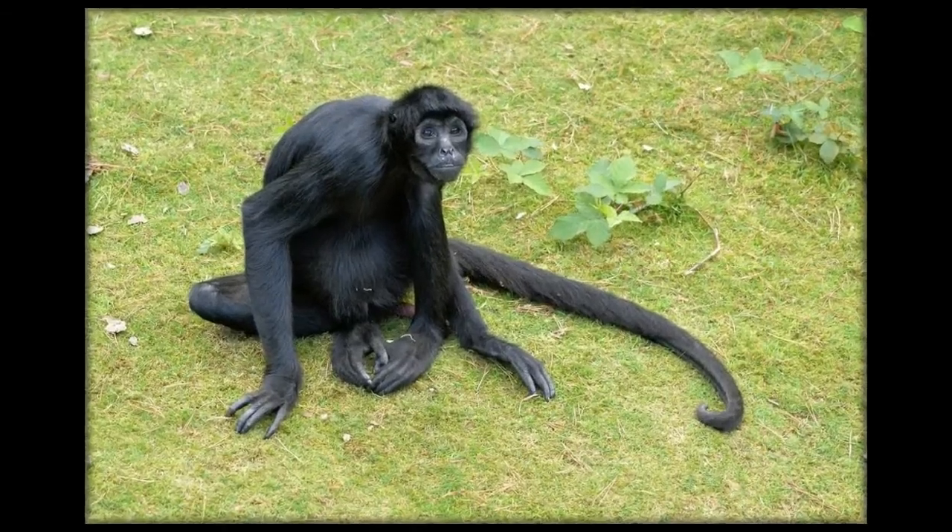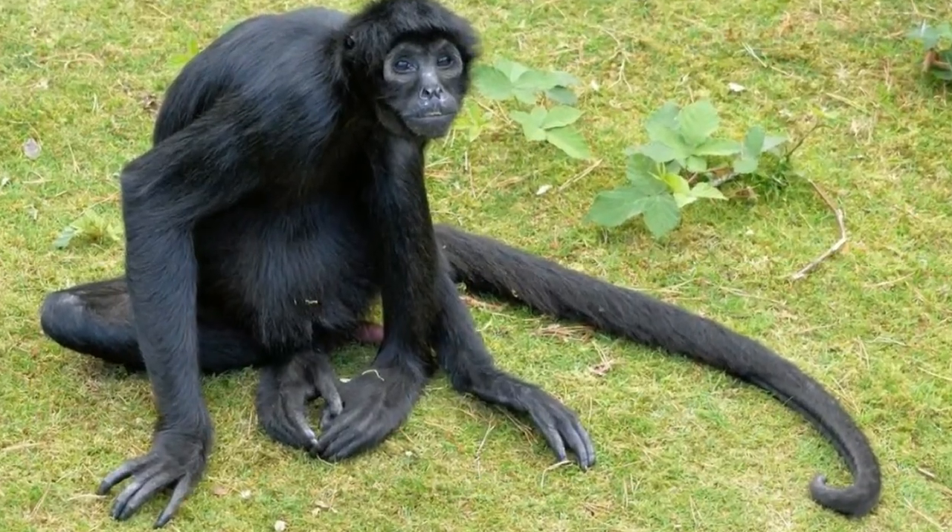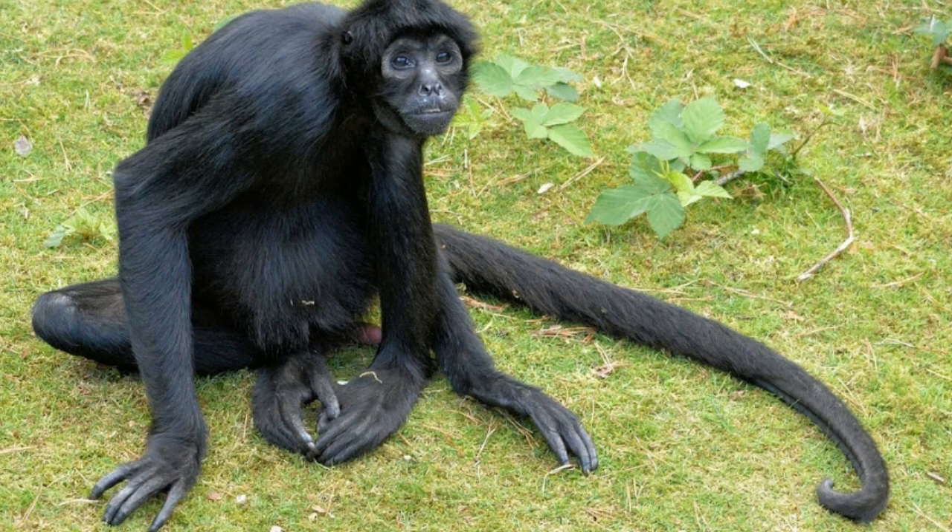Hi everybody, I'm back again with a new topic. Do you know the animals with prehensile tails? The word prehensile is derived from the Latin word 'prehendere,' which means 'to grasp.' Some animals have prehensile tails, and this adaptation is particularly helpful in allowing animals to find and grab their prey or food.